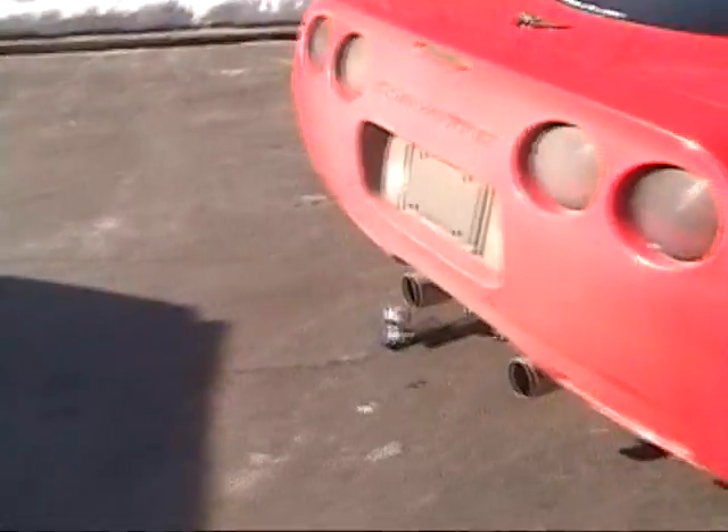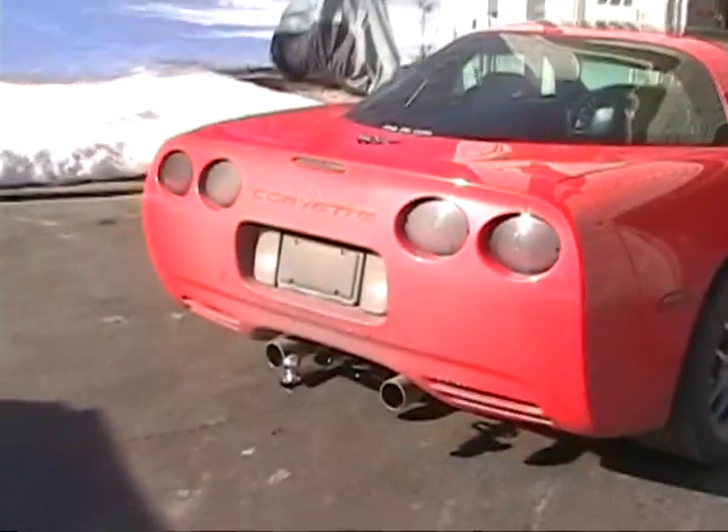Who says you can't put a goddamn trailer hitch on a Corvette, right? Look at that crap.